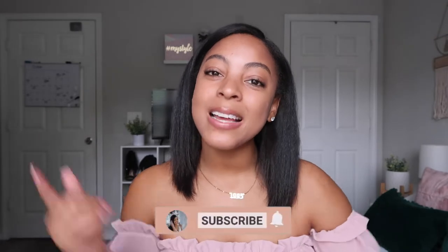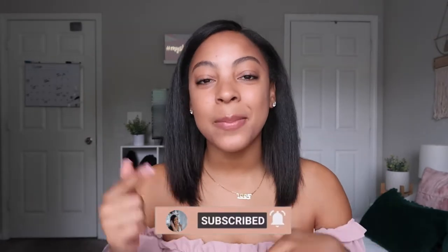Hey guys, welcome back to Keeping Up with Kiana! If you're new here, welcome — don't forget to hit that subscribe button down below. As you can tell by the title, today I will be doing a room and bathroom tour. I recently just redid my room and it's finally presentable. Links will be down below in the description box, and as I'm doing the video I'll also tell you where items are from in case there's no link. Let's get into this room tour!